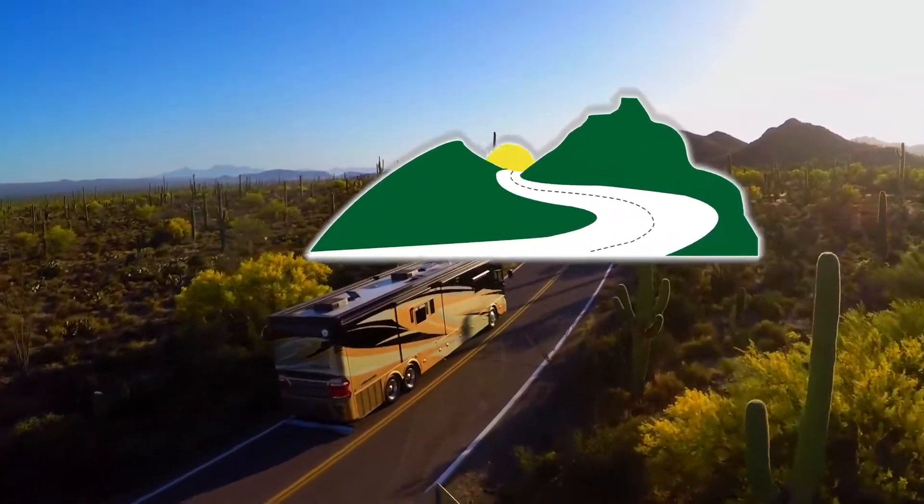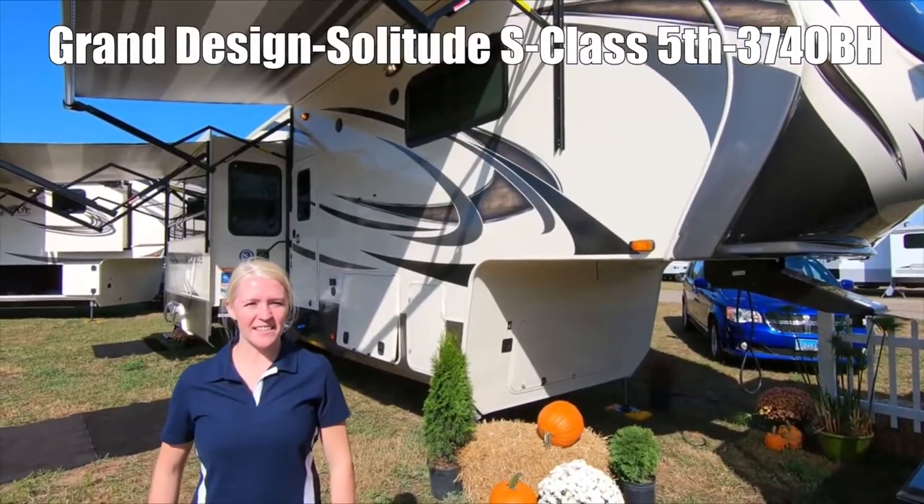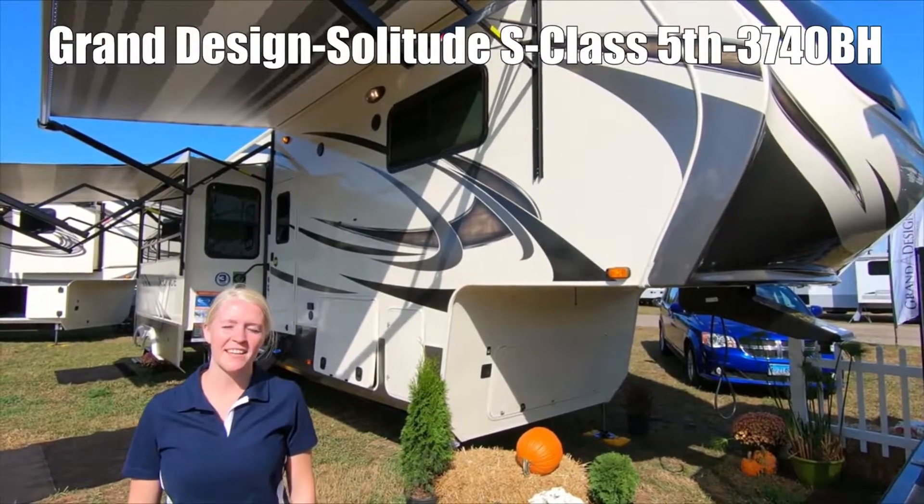Here's another great RV from Dot RV of Eastern Virginia. I'm Michelle and this is the ST3740BH Solitude by Grand Design.